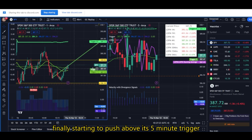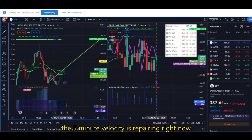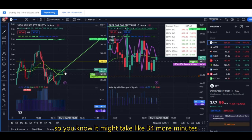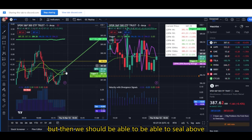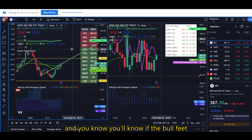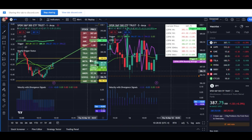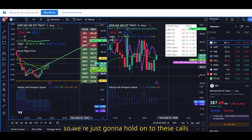So here we go. It looks like SPY is finally starting to push above its five-minute trigger — we'll see if it sticks. The five-minute velocity is repairing right now, so it might take like three or four more minutes, but then we should be able to seal above. You'll know if the bull thesis is wrong if these start flipping red. But for now, everything still looks good, so we're just going to hold on to these calls.